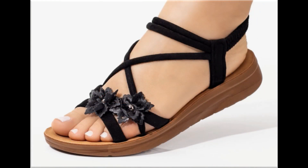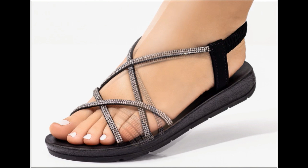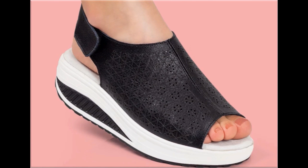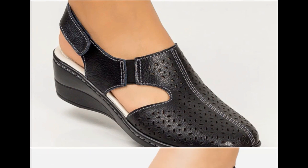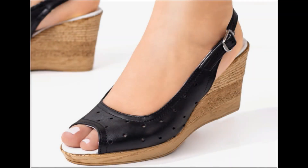Thank you so much for your love, support, and special attention towards my channel. Keep supporting and keep watching. If you are interested to order any pair from this pretty collection, just comment and I will give you the online shop link. Two-tone footwear designs are also among the best designs and look very stylish and trendy.